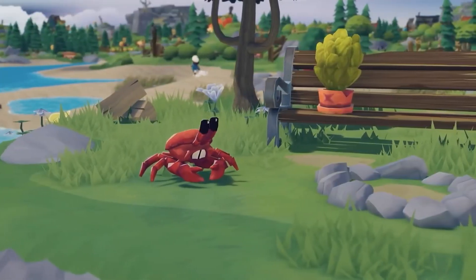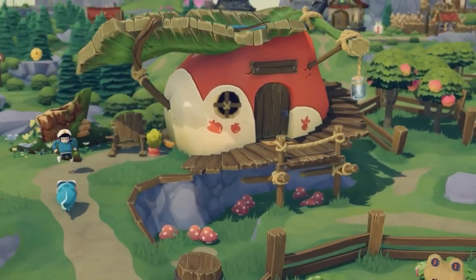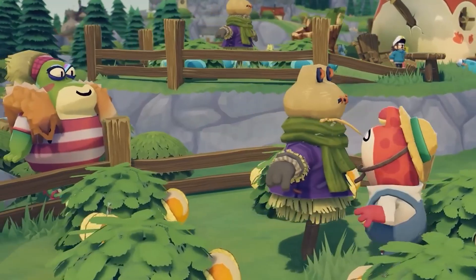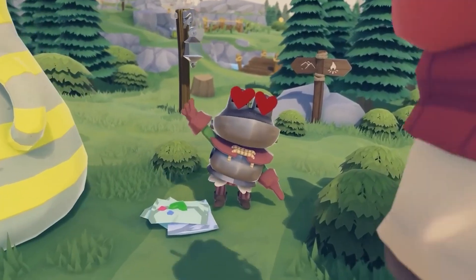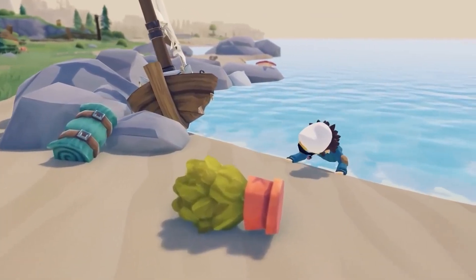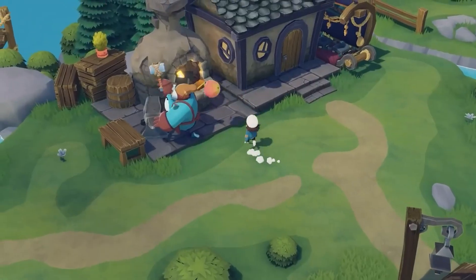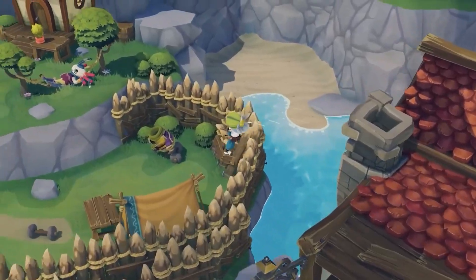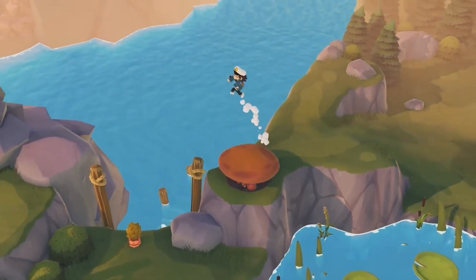Lastly on my list is Time on Frog Island. I've talked about this game before and it's one of the ones I'm most excited for on this list. In this game you end up shipwrecked on an island filled with frogs. While you set out to fix your boat, you meet the residents of the island, solve puzzles, find treasure, do some fishing and farming, and do lots of trading with the frogs. It looks so cute and really emphasizes that it's a sandbox game, so you get a lot of freedom to do what you want.